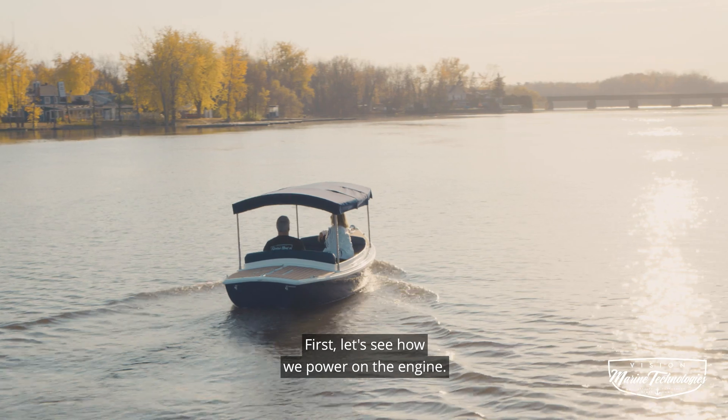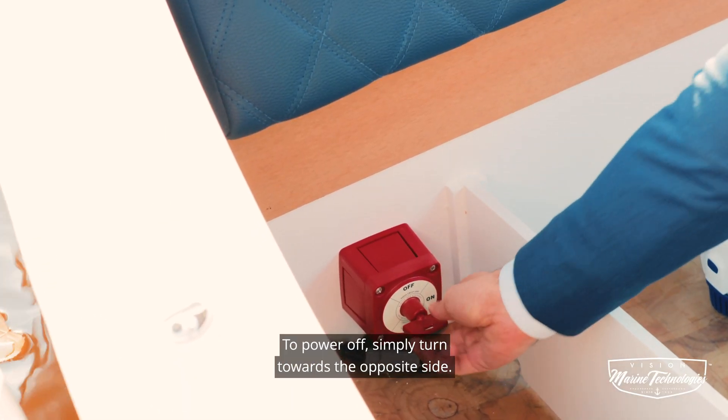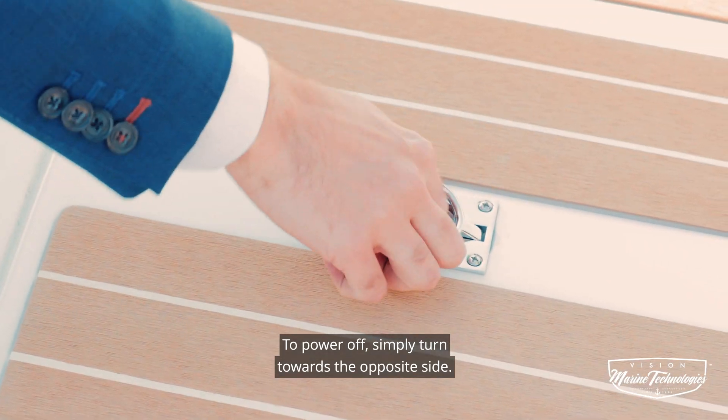First, let's see how we power on the engine. Pull and turn the handle towards the right side to start your engine. To power off, simply turn towards the opposite side.